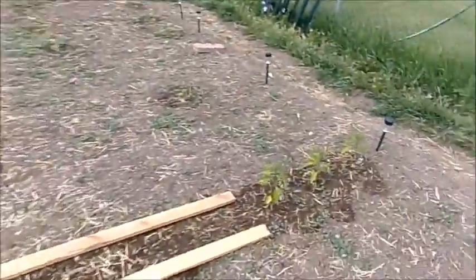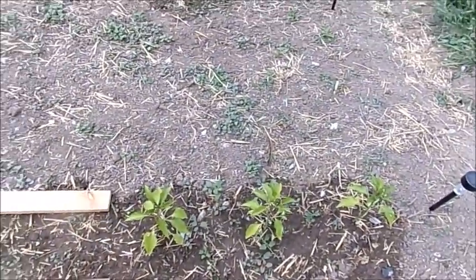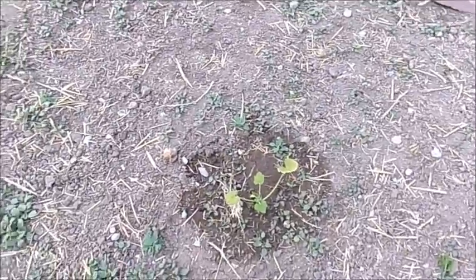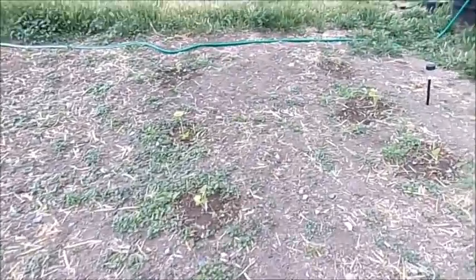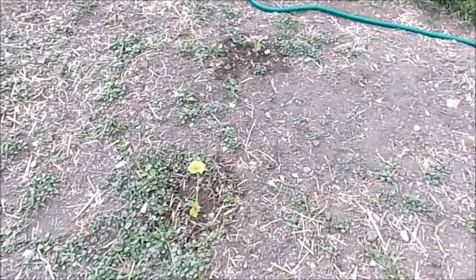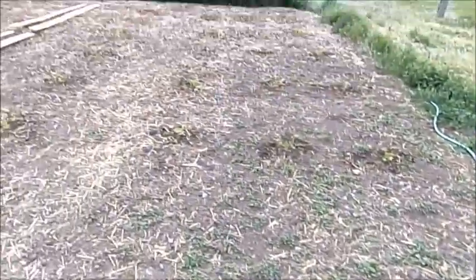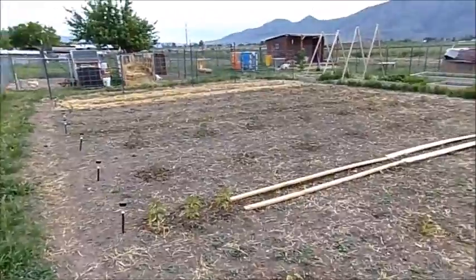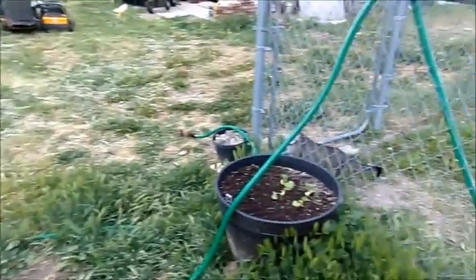Over here I have more peppers but these are the gypsy peppers — the small little peppers. And this when it comes up is going to be my carrots. Then this row is zucchini. And over here I have three rows of pumpkin and they go all the way back. Here are my cucumbers growing — let me get out of the way for an overview of the garden.